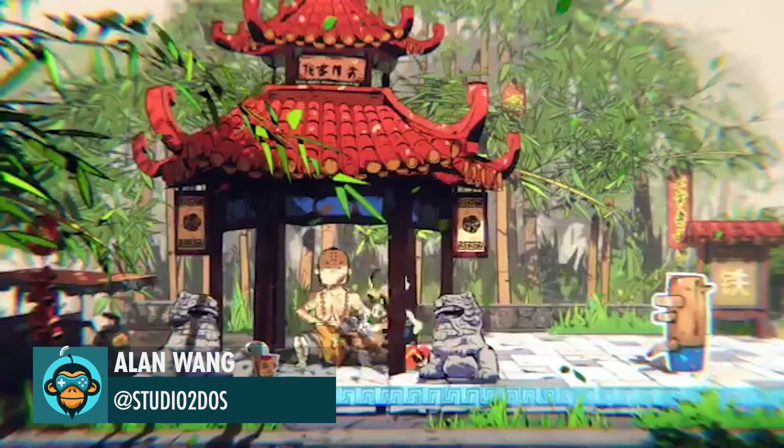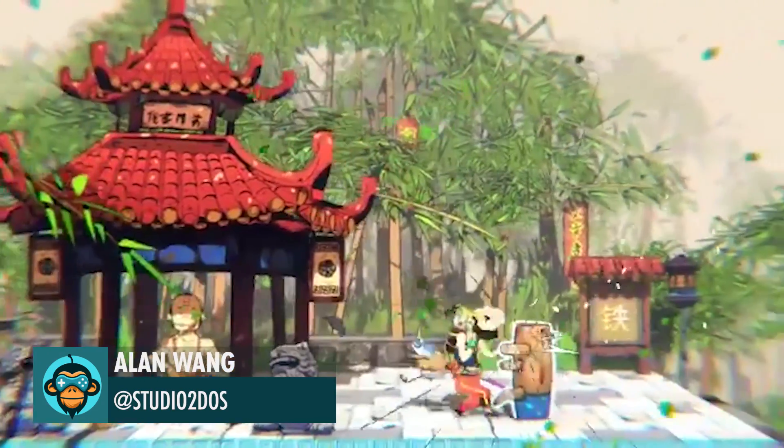Alan Wang created this awesome training level in his 2D martial arts fighting game.